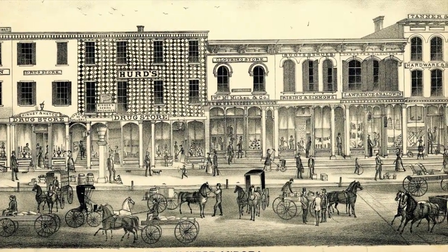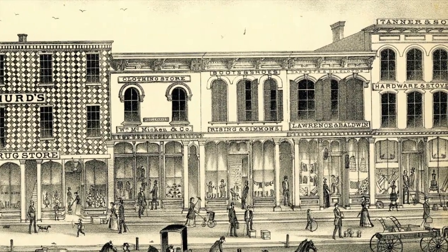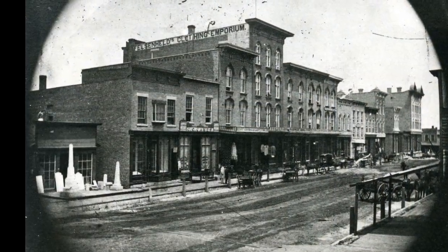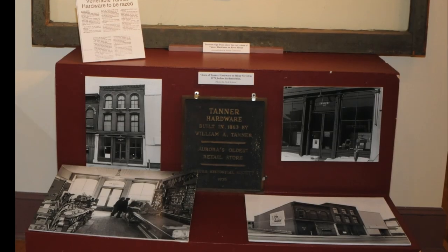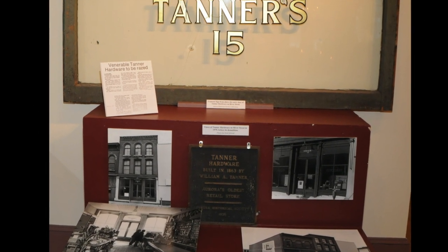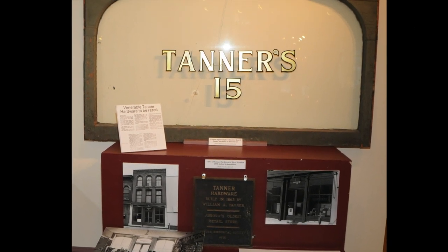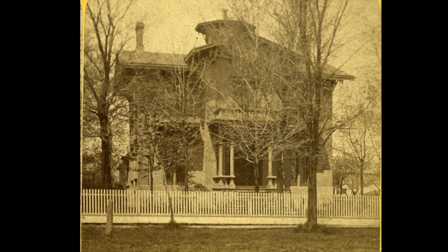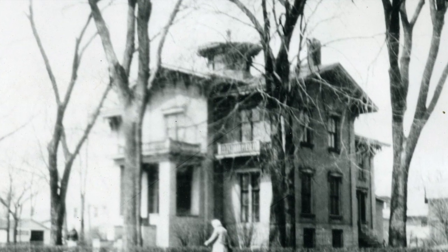Things went so well that in 20 years they moved into town and acquired a hardware business. In 1857, they built this fine 16-room house and moved in right before Christmas with their nine living children, who ranged in age from three to 16.